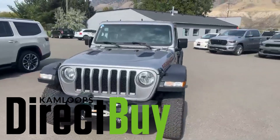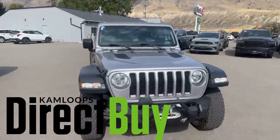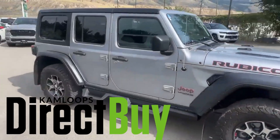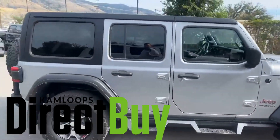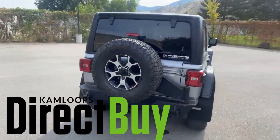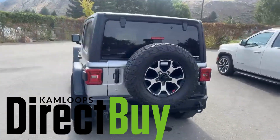Hey guys, it's Matt from Direct Buy here bringing you this gorgeous 2019 Jeep Wrangler Rubicon. As you guys all know, Jeep is the be-all end-all of off-road vehicles, and the Rubicon is top of the line for that.